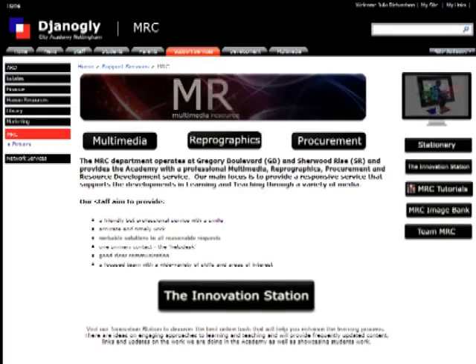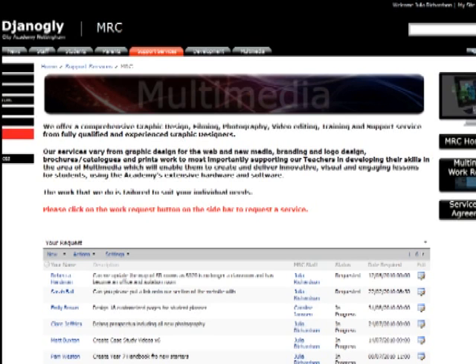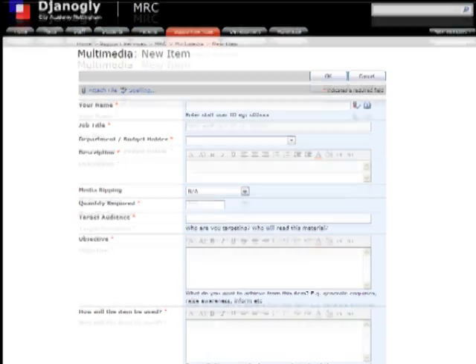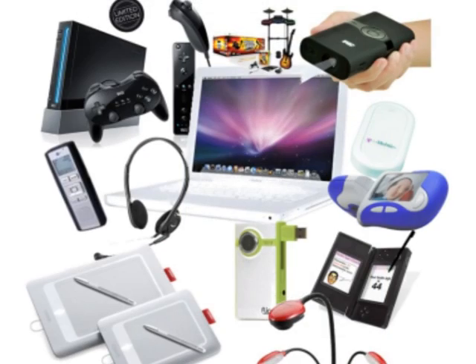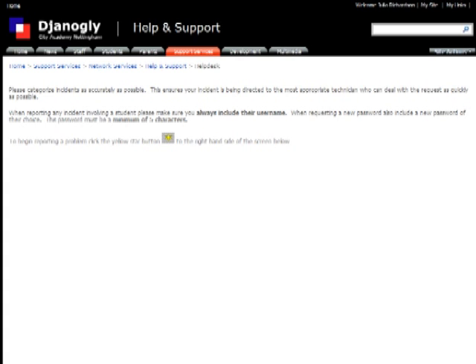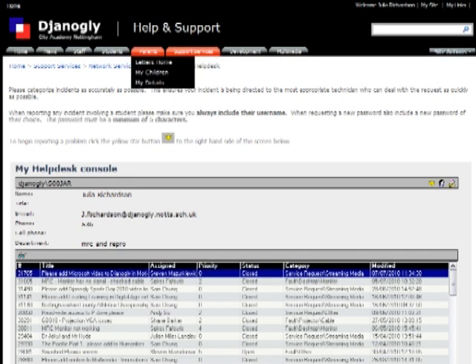The Multimedia Resource Centre section allows teaching staff to request assistance with reprographics or multimedia, as well as allowing them to book out learning technologies for use in lessons. The Network Services section provides support for staff in installing the latest Microsoft software, as well as a place to seek solutions to any technical issues.